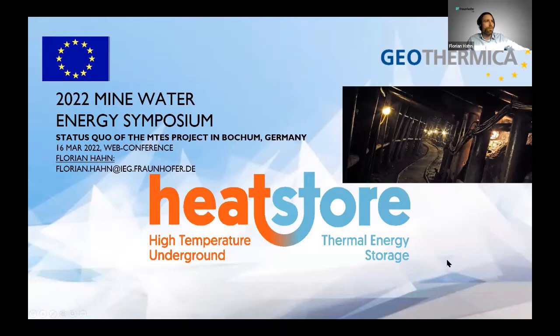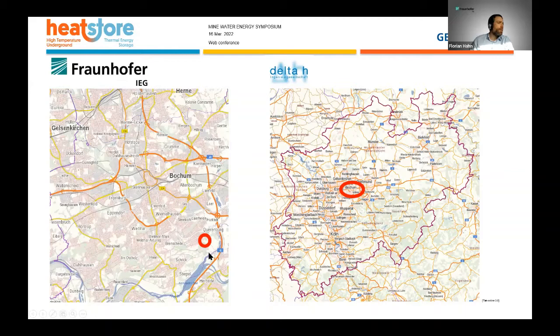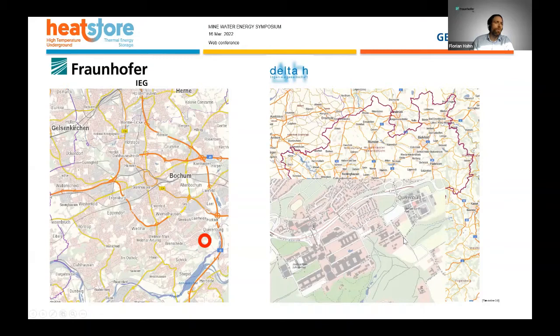We are located in North Rhine-Westphalia, which is in western Germany. Bochum is more or less situated in the center, and in Bochum itself we are located in the southeastern part, close to the Ruhr University and the Bochum University of Applied Sciences. This is our campus, and we also have two other mine water projects in Bochum.